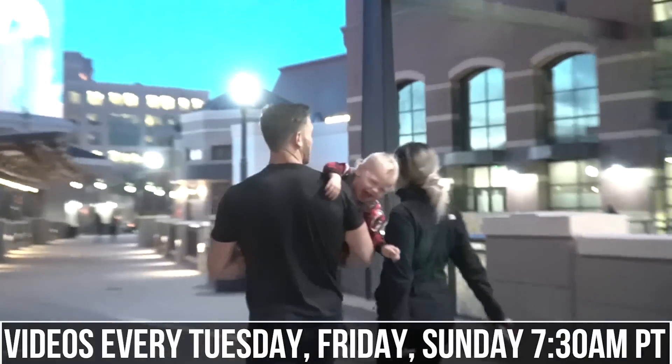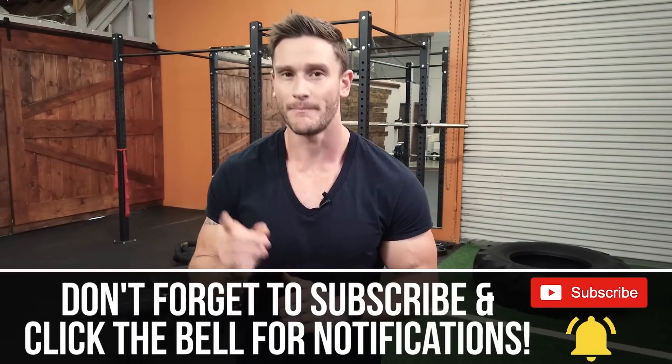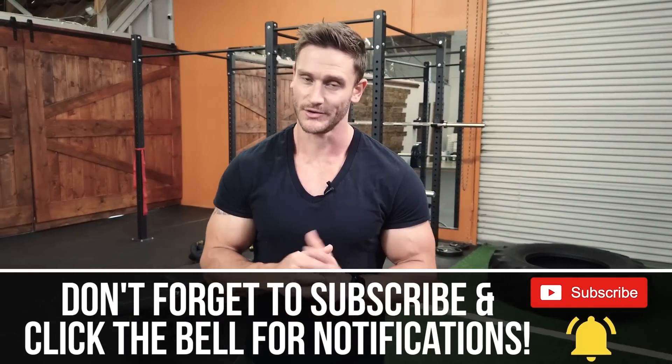We've got new videos coming out just about every single day right now at 7:30 a.m. Pacific time. Nobody's got to speed when it comes down to how much good quality content we're putting out, so make sure you're hitting that subscribe button and then hit that bell icon to turn on notifications so you never miss a beat.